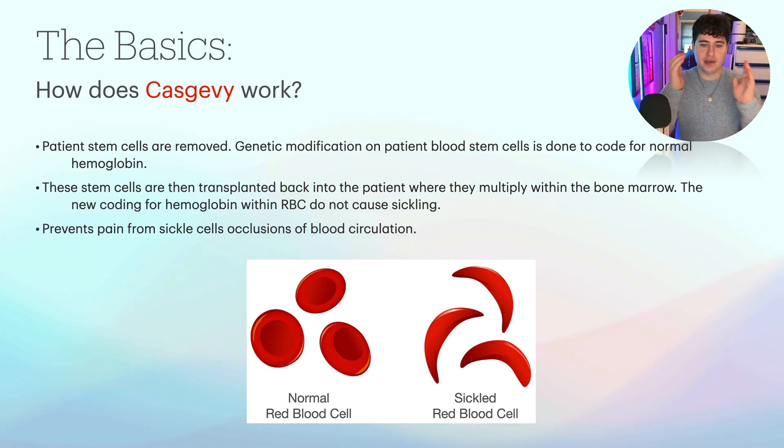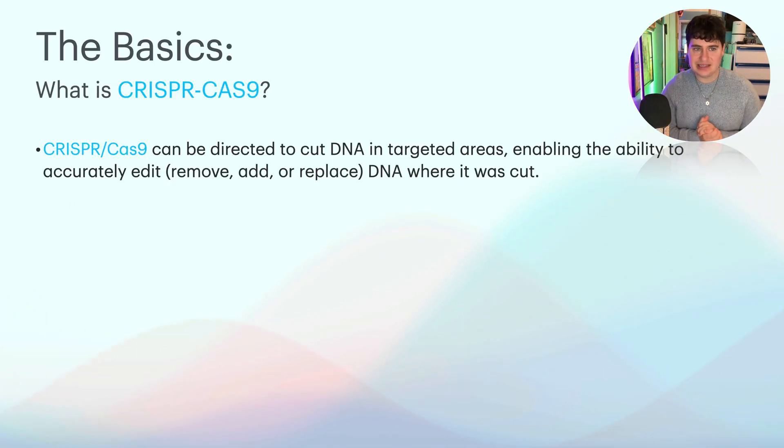This will prevent pain from sickle cell occlusions and other exacerbations — going from sickle-shaped red blood cells back towards the normal shape. How are these stem cells modified? They are modified using CRISPR-Cas9, which came out around 2012–2013, so it's pretty new. It can be directed to cut DNA in targeted areas, enabling the ability to accurately edit, remove, add, or replace DNA where it was cut. In this case, it targets where the malprogramming of the hemoglobin is, so we alter the abnormal hemoglobin subunit genes and fix or modify them.